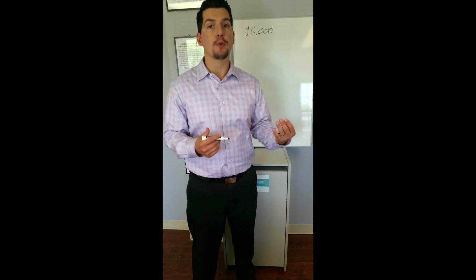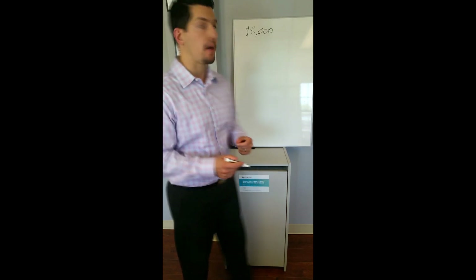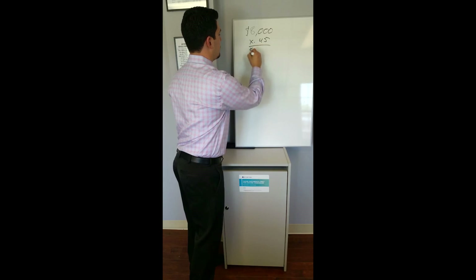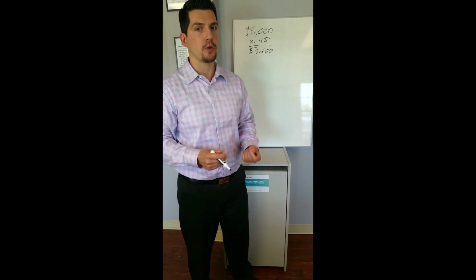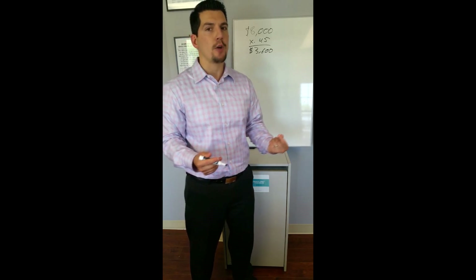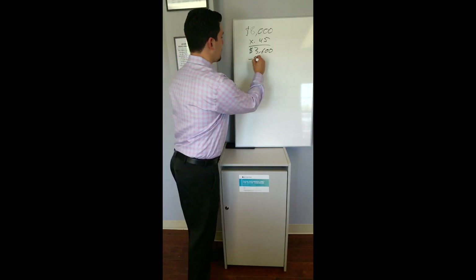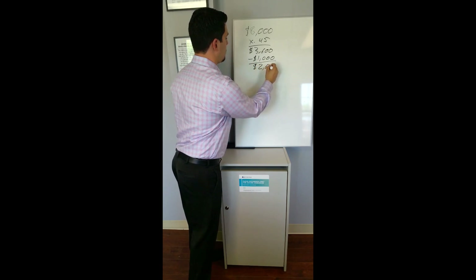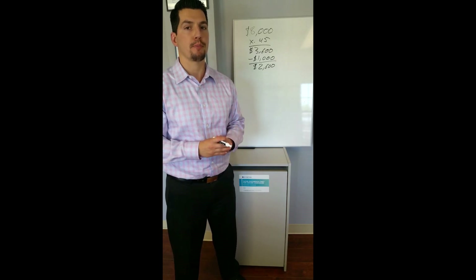For this example we're going to take forty-five percent of the income of eight thousand dollars, which comes out to thirty-six hundred dollars per month. Now, remembering the other obligations to creditors such as auto loans, student loans, and credit cards — for this example we're going to assume that's a thousand dollars per month, which we have to deduct from the thirty-six hundred. This leaves us with a maximum monthly mortgage payment of twenty-six hundred dollars per month.